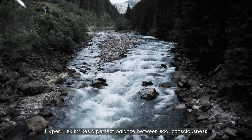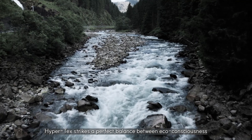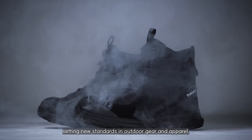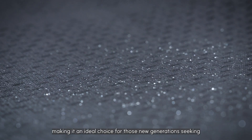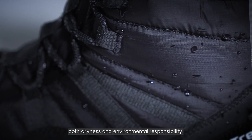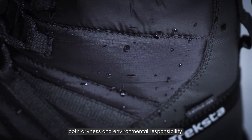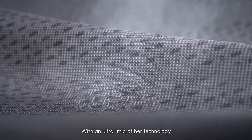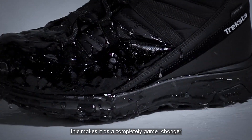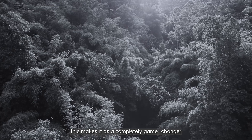Hypertex strikes a perfect balance between eco-consciousness and high-quality waterproof performance, setting new standards in outdoor gear and apparel, making it an ideal choice for new generations seeking both dryness and environmental responsibility. With ultra-microfiber technology that optimizes both breathability and waterproofing, this makes it a complete game-changer in the market for waterproof material.